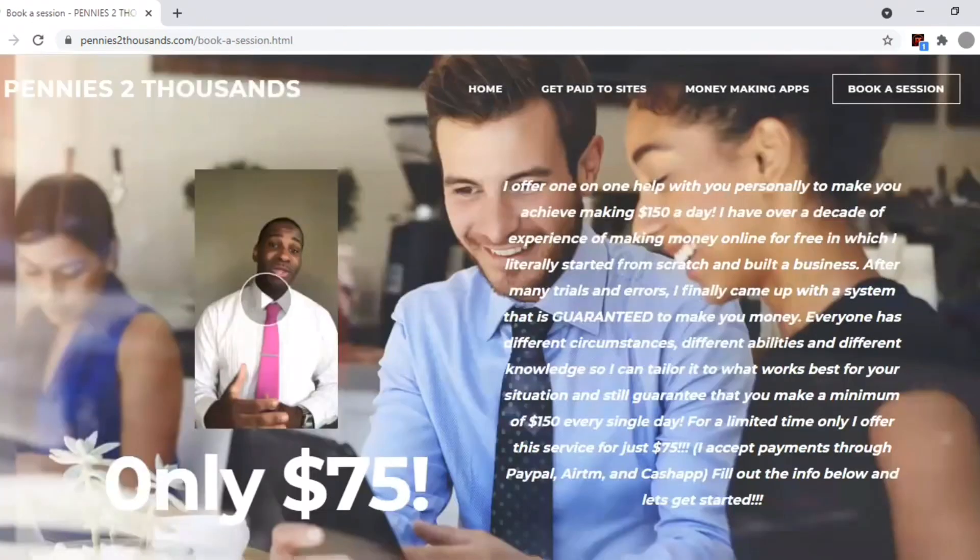And if you want to make some real money — I'm talking about $150 every single day — I can teach you the very easy steps that anybody can do. All you have to do is book a session with the link below.